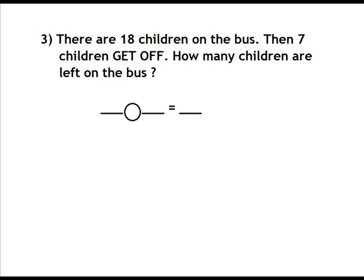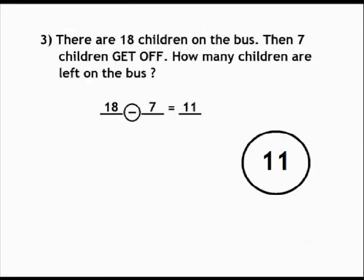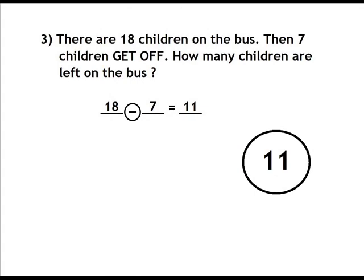Number 3. There are 18 children on the bus. Then 7 children get off. How many children are left on the bus?